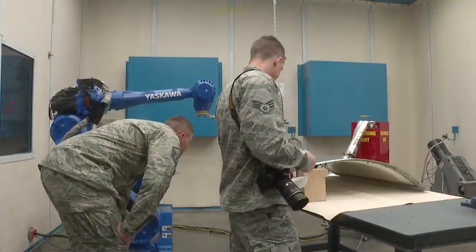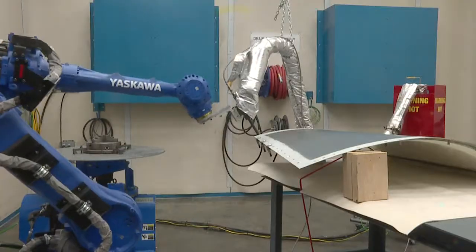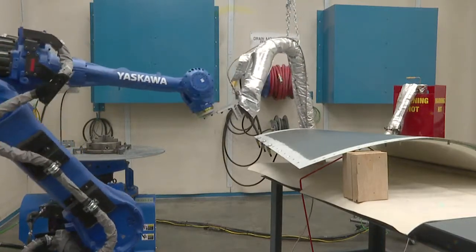Innovation driven by demand. We've got less people doing more work, and this is another process we can use to get that work done, and really in a better way.